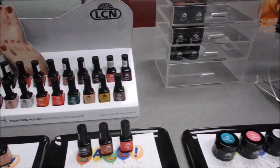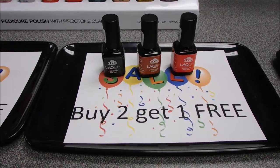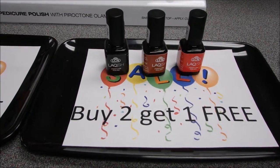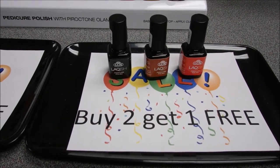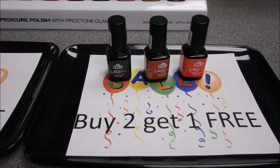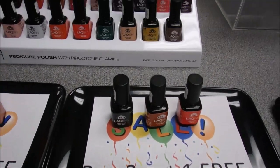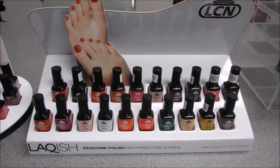Next is Lackish, our 3-in-1 pedicure polish — it's my favorite. It's an innovative light-curing nail polish designed for pedicures and lasts up to four weeks. It won't chip or peel even as toenails grow out. Anybody around this office knows that Kathy is the Lackish Queen — she preaches it. It's great for the client who has no time; it's a fast and easy service.